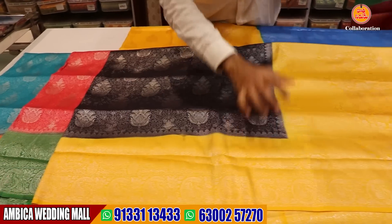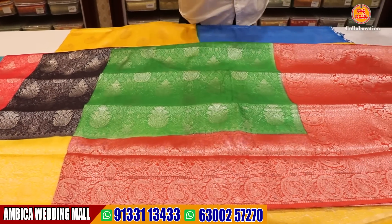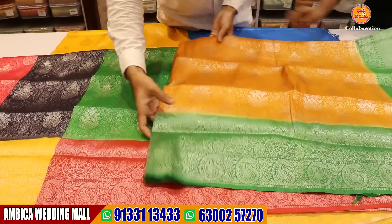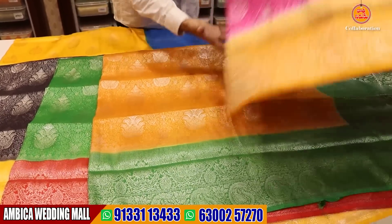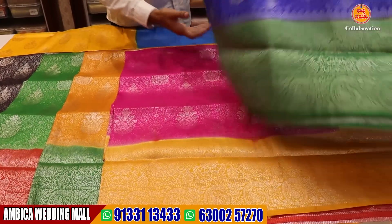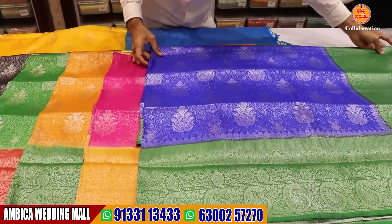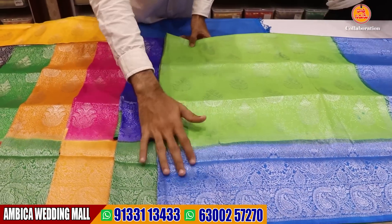Dark navy blue and yellow color combination. I have a green color combination, red. I have a number of designs and color options. I have a most trending and demanding color — pink color, mustard and yellow color combination. I have a green color and different shades of pista green and royal blue color.